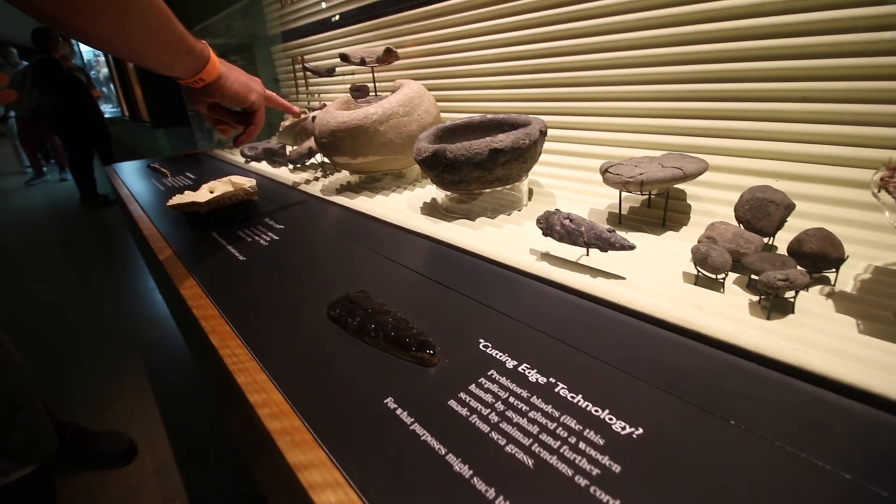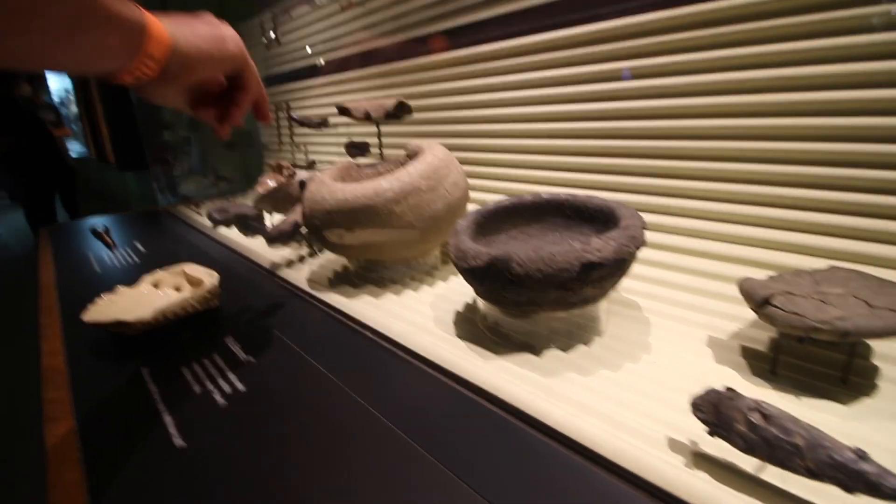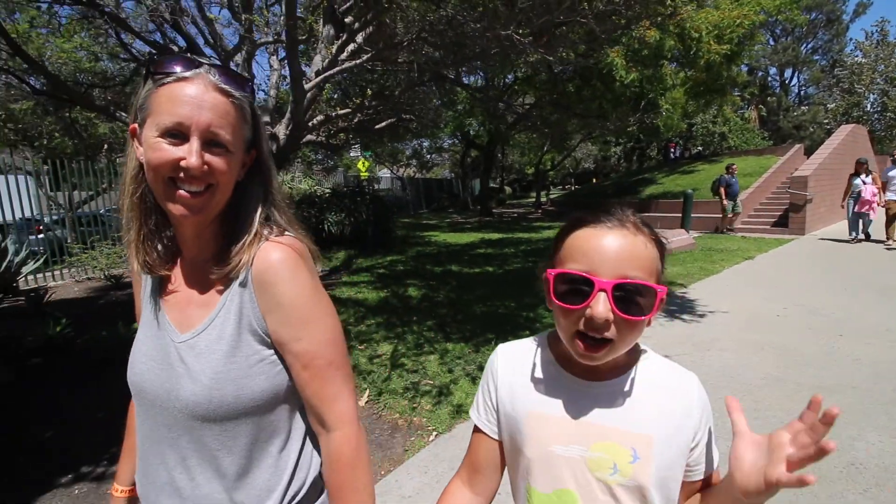We also learned in the museum that Native Americans used this tar as glue to stick their stuff back together when it broke. They put it on things like shells, arrowheads, and bolts. This area is named after the Spanish word that means tar, which is brea.